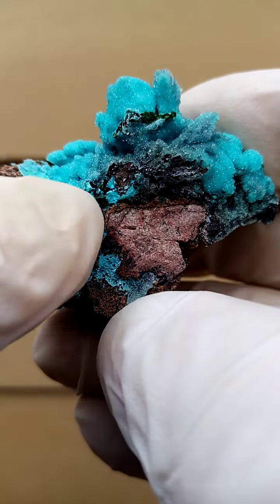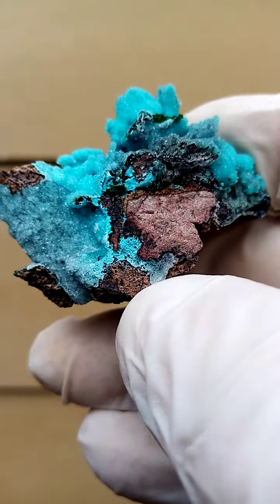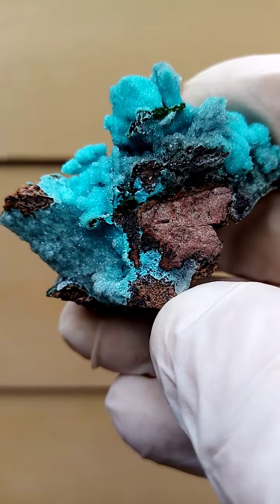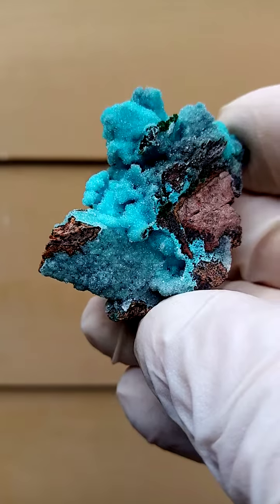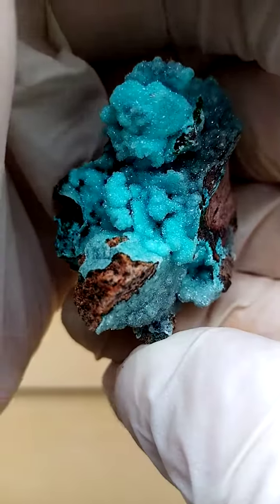If you look at the exposed sections on the crust, you have a layer of almost a powdery chrysocolla intersected with a layer of blue chrysocolla, and that again has been cut by drusy quartz. So in effect, this whole specimen has this blue color.